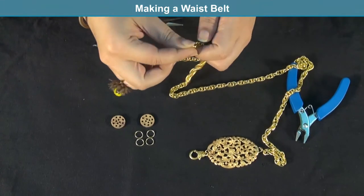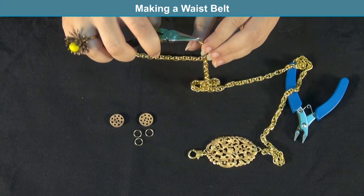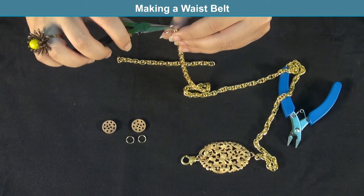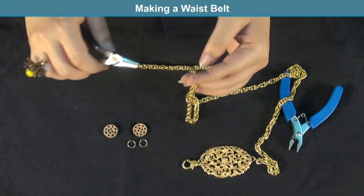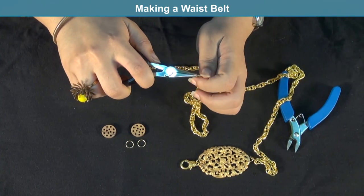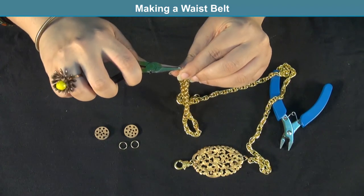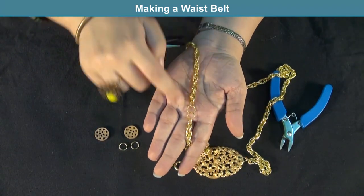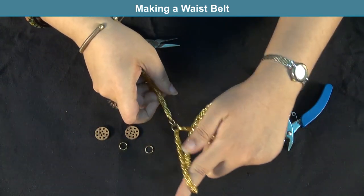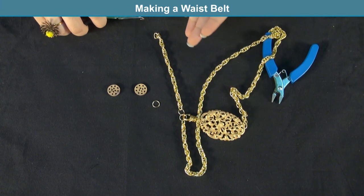Your belt is almost ready. Add as many jump rings as you want to the end to make the belt adjustable — two rings are added here. Then connect the extra length of chain to the last ring and close it. This makes the belt look continuous, with the extra portion fastening onto the clasp to look like a complete belt.